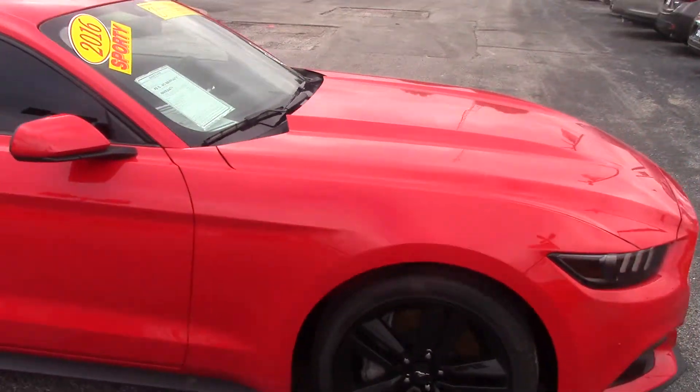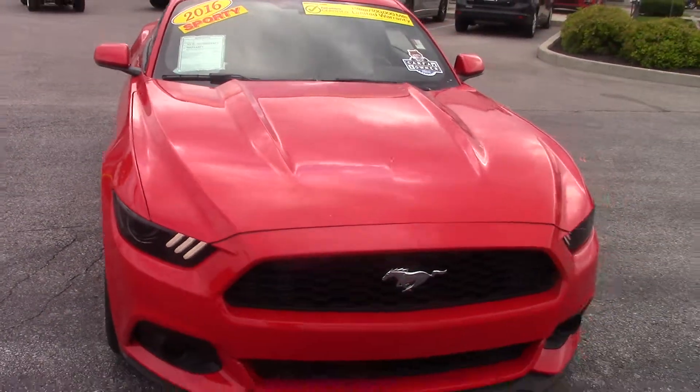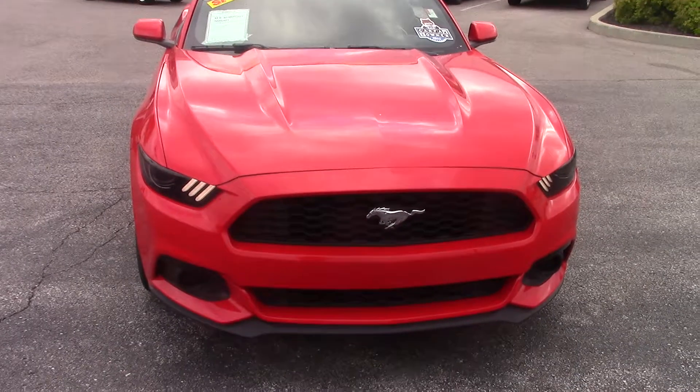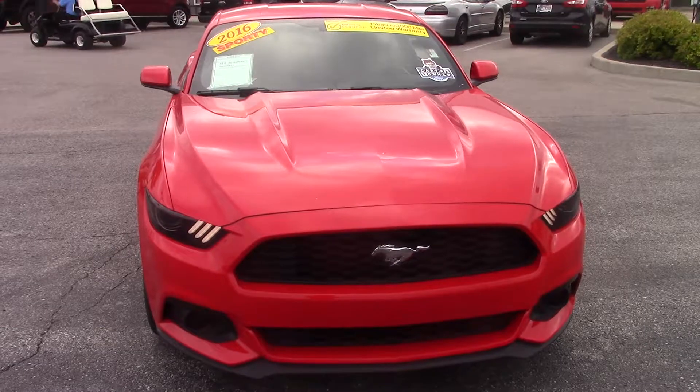This vehicle is also a Billus' Certified, which comes with a one year warranty or 100,000 miles, whichever happens first. If you have any questions or if you'd like to schedule a test drive, please give me a call or shoot me an email. Again, it's Nathan from Billus' Ford.